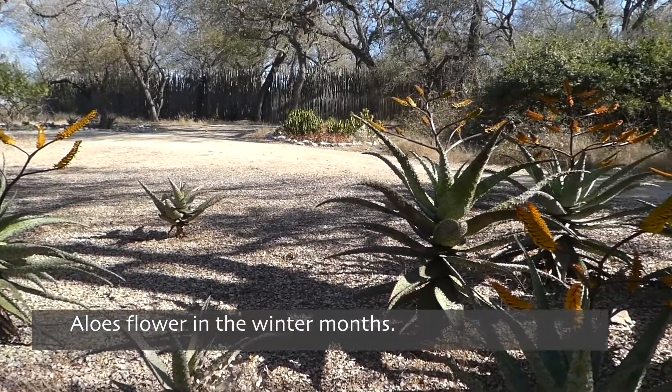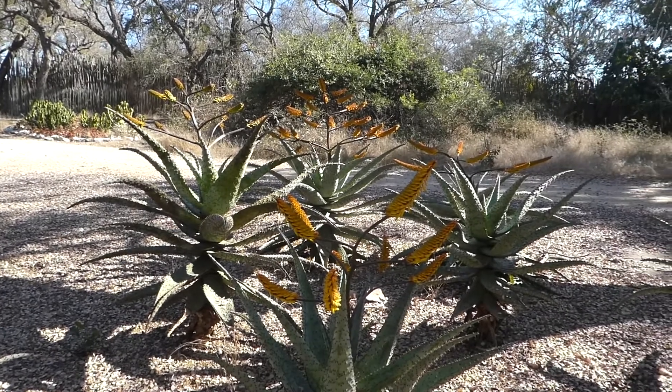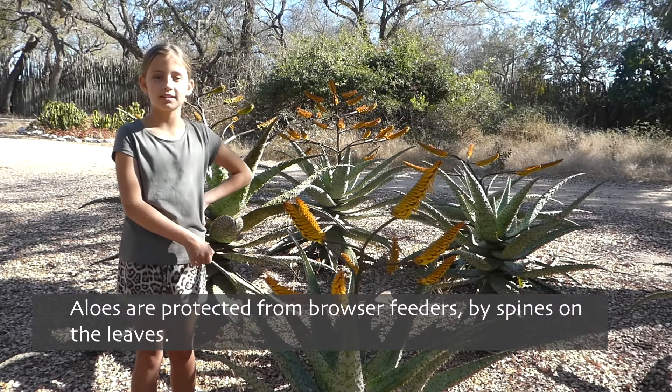Aloe flower in winter so they don't have to compete for bees, and they attract many birds including sunbirds. Aloe have very juicy leaves and spines so they can protect them from browsers.